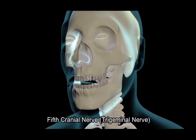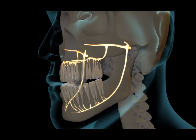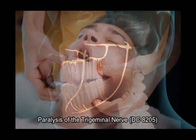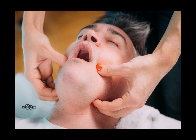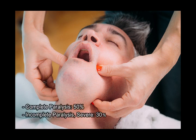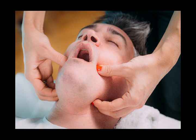5th cranial nerve — trigeminal nerve. The 5th cranial nerve is responsible for sensation in the face and motor functions such as biting and chewing. Paralysis of the trigeminal nerve, diagnostic code 8205: complete paralysis 50%; incomplete paralysis, severe, 30%; incomplete paralysis, moderate, 10%. Note: the rating depends on the relative degree of sensory manifestation or motor loss.